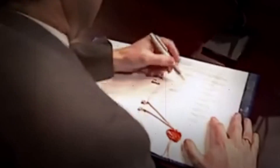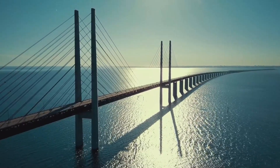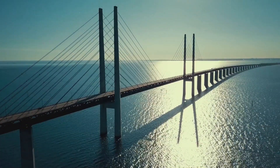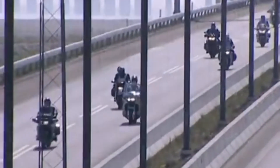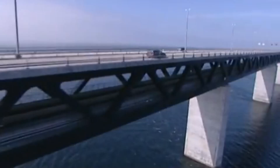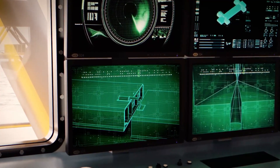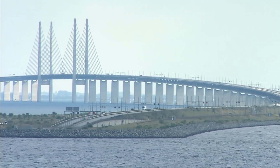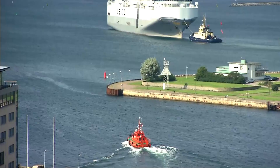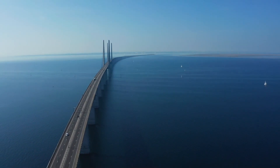With the bridge as the cornerstone, rail lines were expanded and roadways improved. The connection allowed for a more seamless flow of goods, people and ideas. The impact of this cross-border metropolitan area has been profound, not only improving the lives of those who travel daily, but also attracting new industries — especially in technology, science and education. The Øresund region is now considered one of the most dynamic regions in Europe, and much of that is thanks to this incredible bridge.